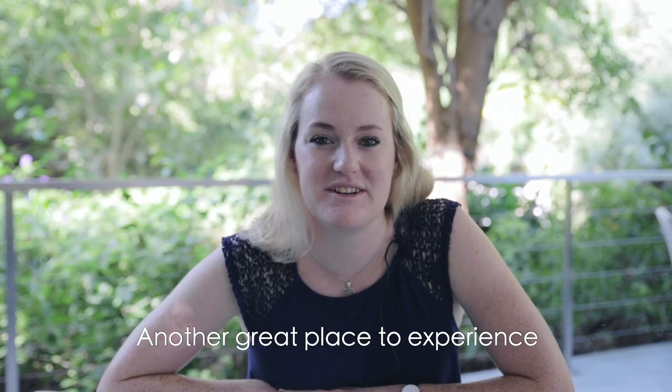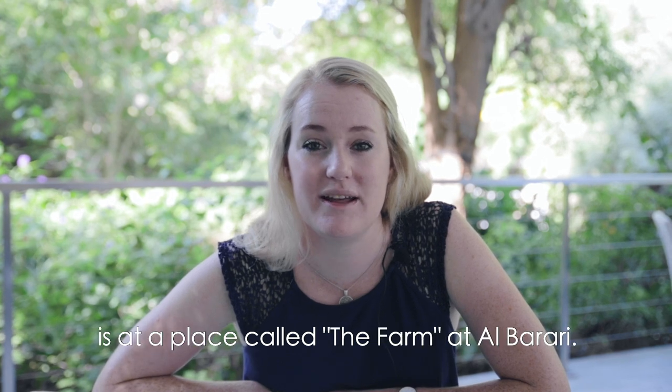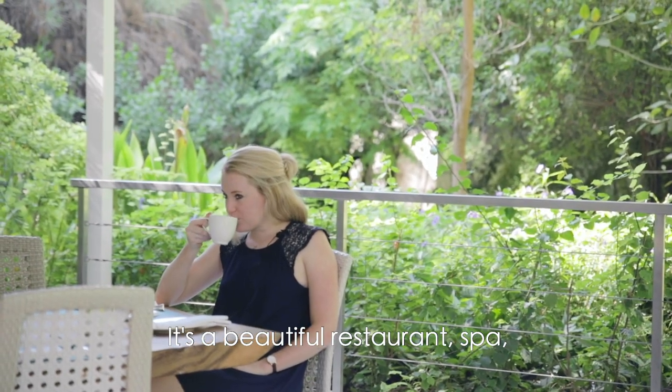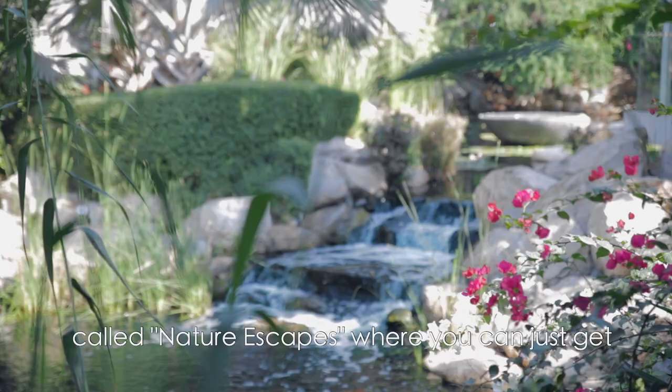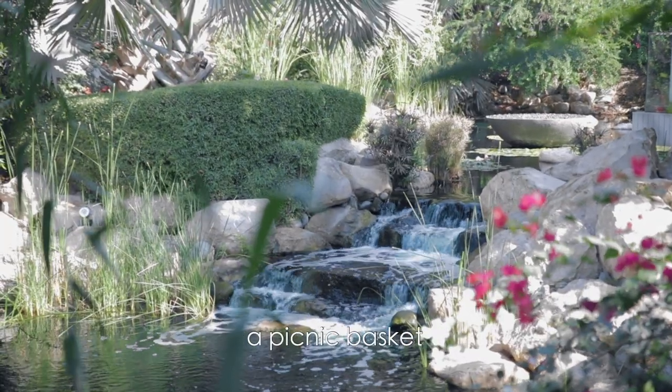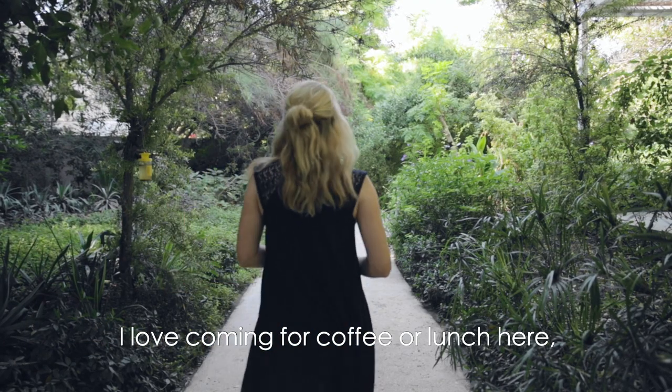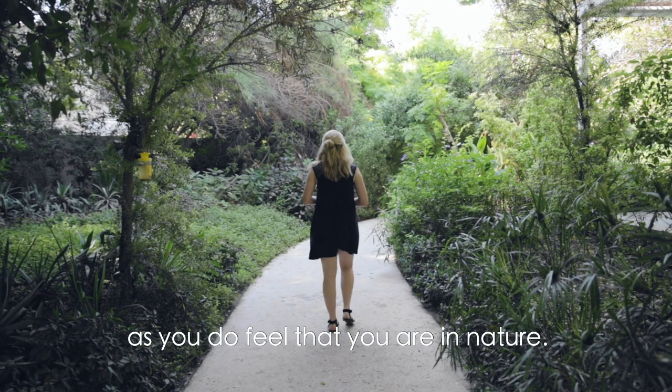Another great place to experience nature and the outdoors is at a place called The Farm at El Barari. It's a beautiful restaurant and spa, and next door there's also a place called Nature Escapes, where you can get a picnic basket and relax in one of the gardens. I love coming for coffee or lunch here as you really do feel that you are in nature.